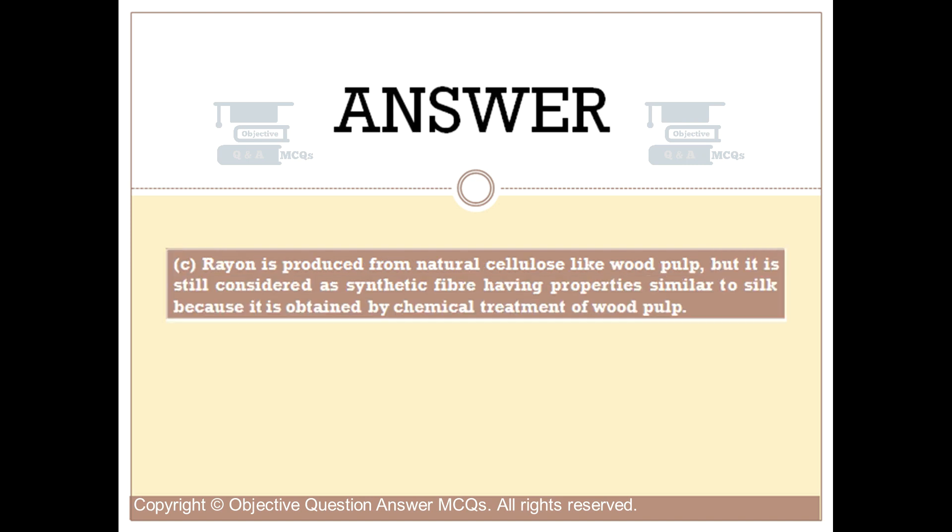Rayon is produced from natural cellulose like wood pulp, but it is still considered a synthetic fiber having properties similar to silk, because it is obtained by chemical treatment of wood pulp.